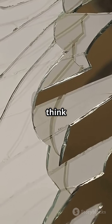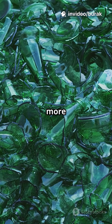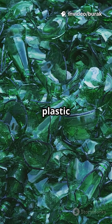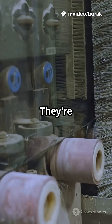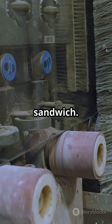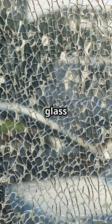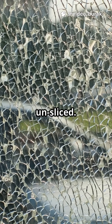Laminated glass — think car windshields and smash-proof storefronts. Two or more sheets of glass with a gooey plastic layer, usually PVB, in between. They're pressed and baked in an autoclave so the layers bond like a glass sandwich. Hit it hard and the glass may crack, but the plastic holds everything together, keeping the hole small and your face unsliced.